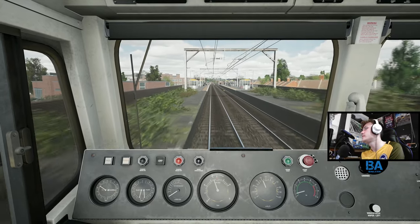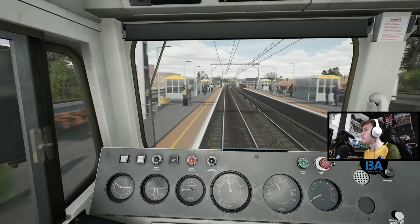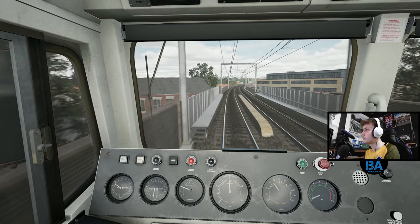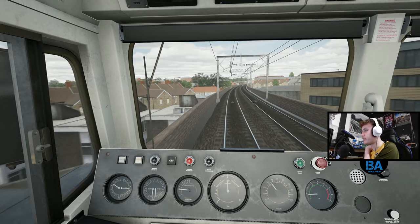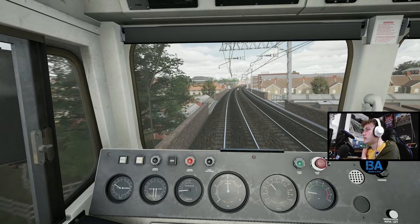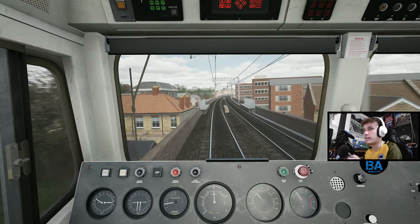This is Leyton Midland Road, then Walthamstow Queens Road next. This is an early access build on the Xbox Series X, so if you see what looks a little bit off and dodgy, it's an early access build - it's not a public build.